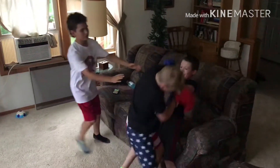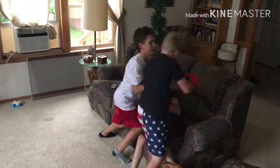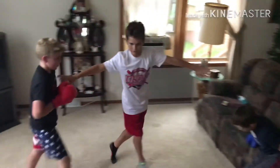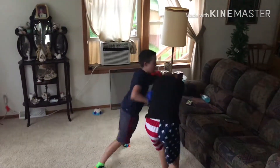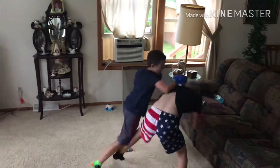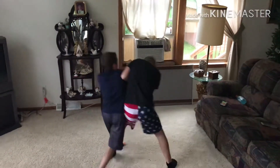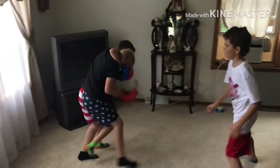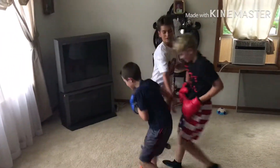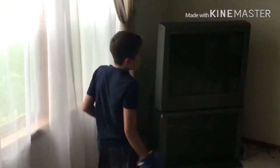Hey, watch the corner, watch the corner. Get off — one knockdown, one knockdown. Go back. And Brady has him cornered here. Hey, clinch, clinch — alright, let's back out now.